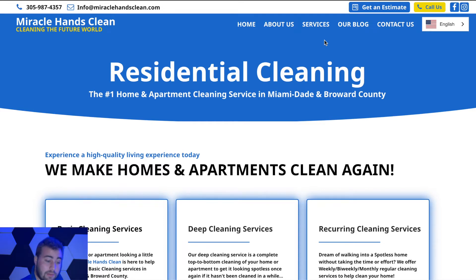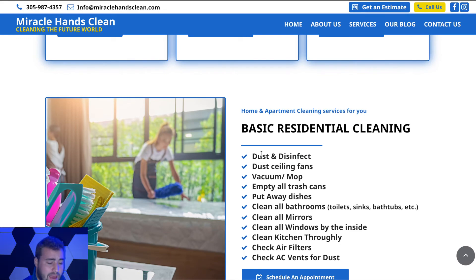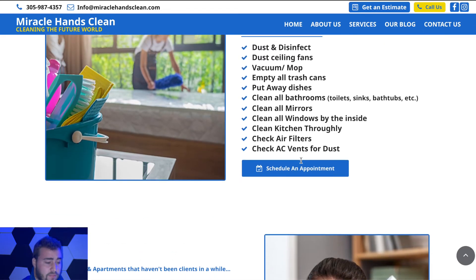Overall it's a pretty simple page. Going into residential cleaning — 'We make homes and apartments clean again' — just telling more about what the service is, including basic cleaning services and deep cleaning services for something more in-depth, essentially bringing a house back to life for a really deep clean. They also offer recurring cleaning services for those who want their house or property cleaned on a weekly, monthly, or quarterly basis.